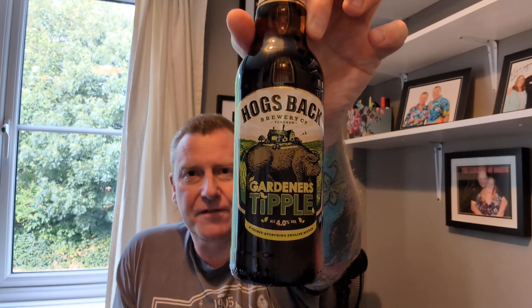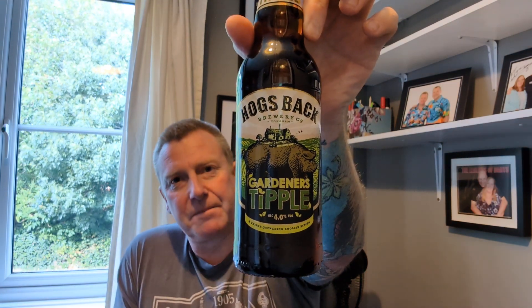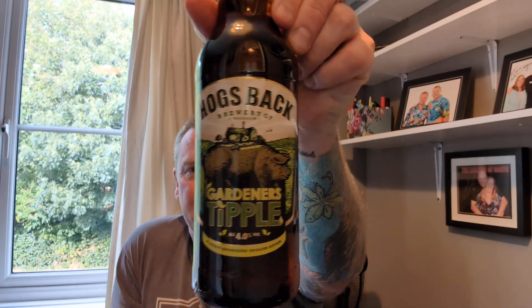I hope you're all having a good weekend. We are back with another one and it's from Hogsback Brewery. It's from a box my wife got me for my birthday many months ago, about two, and what we are looking at is their Gardener's Tipple. Hopefully you can see that — I'll never get this light sorted. It's a thirst quenching English bitter coming in at 4% ABV in a 500ml bottle. She got it from Amazon, probably about £5 a bottle, but I love the artwork. That is a really nice bit of artwork.